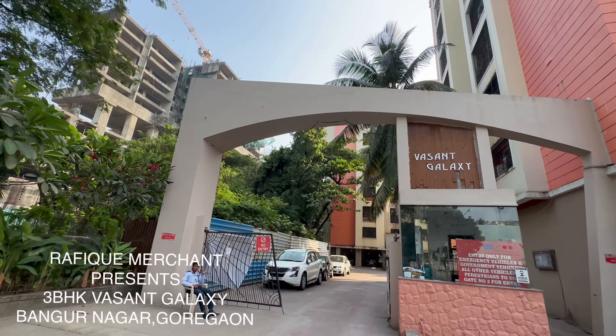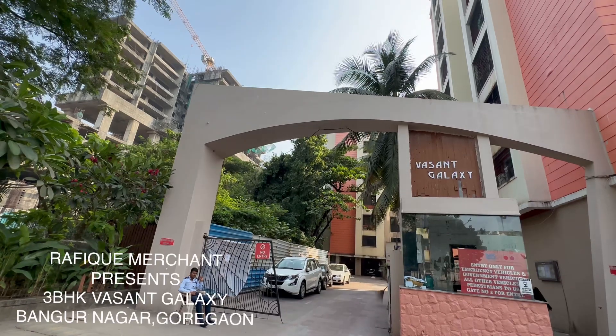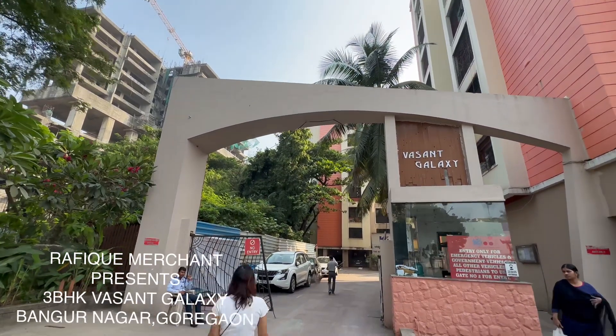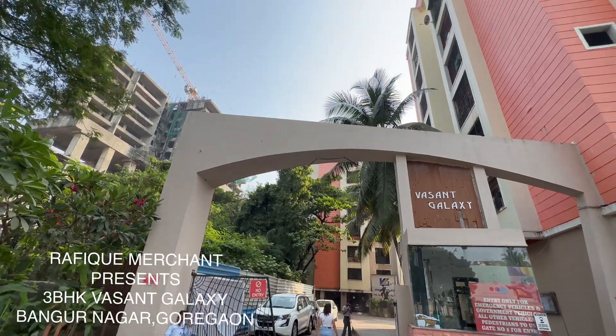We are at Vasan Galaxy for the first time ever at Bangur Nagar, Goregaon — a great society of 24 buildings, including one tower inside. We're seeing a 3BHK on sale in this one, about 1,100 square feet carpet area.